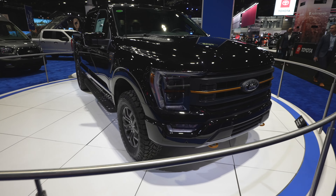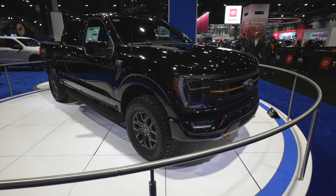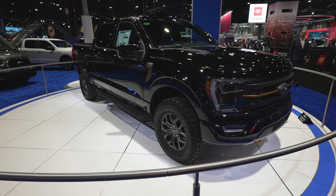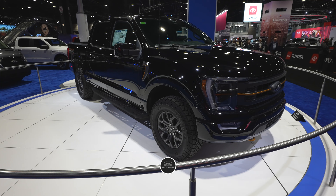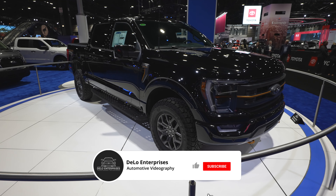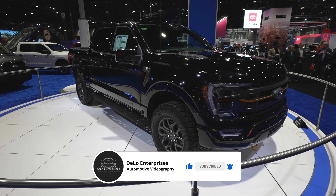This truck is absolutely beautiful. If you enjoyed the video, please consider giving me a like and share. And if you want to keep up to date with more Chicago Auto Show content and future vehicle walkthroughs, definitely consider subscribing to the channel. And please be sure to check out all the affiliate links in the description below. Like always, thanks for watching, and have a great day.